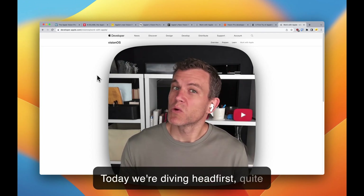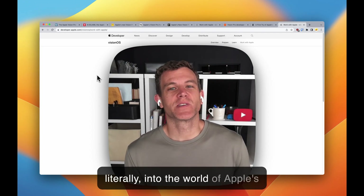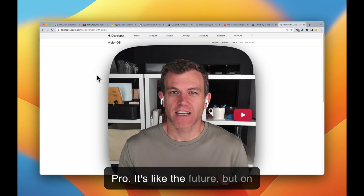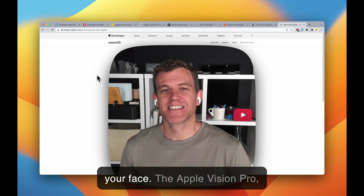Today we're diving headfirst, quite literally, into the world of Apple's latest innovation, the Apple Vision Pro. It's like the future, but on your face.